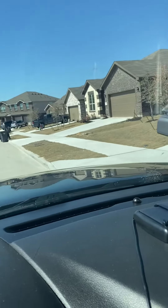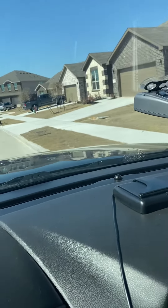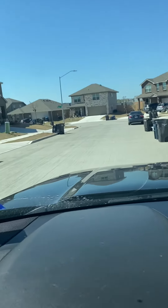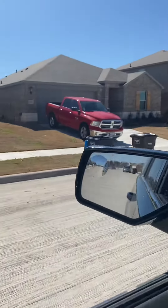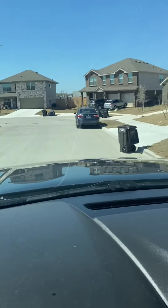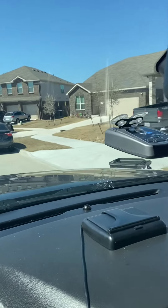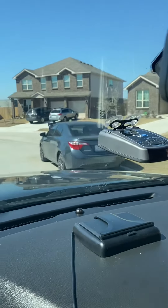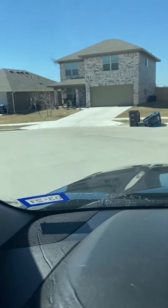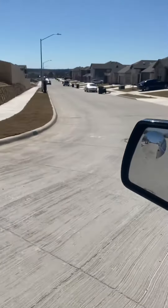Sorry for my voice. Someone was supposed to meet me here at one and I'm a little bit early, so I'm kind of just driving around the neighborhood so you guys can see and get an idea of what the street looks like.